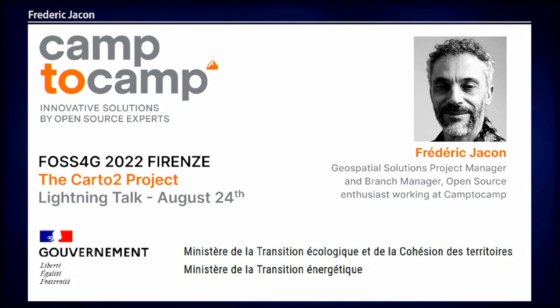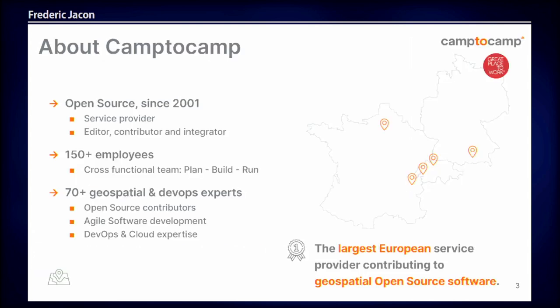Good evening everybody, and I hope you're not too tired tonight. I'm Frédéric Jacon from Camp2Camp. I'm not a developer, I'm a project manager. So you will not hear about code and things like that, but how do we do a big project?